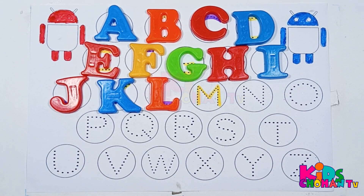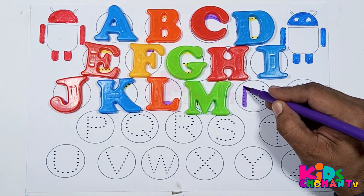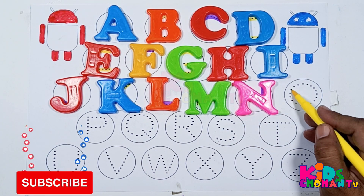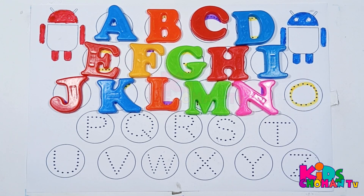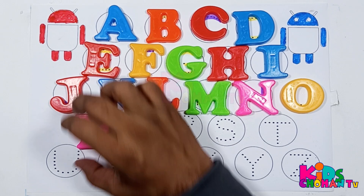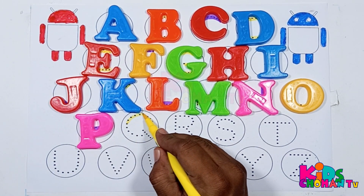Kids, we are tracing letter M. Hey kids, here is letter M. Kids, this is letter N. Wow, this is letter N. Now kids, we will trace letter O. Here is letter O.